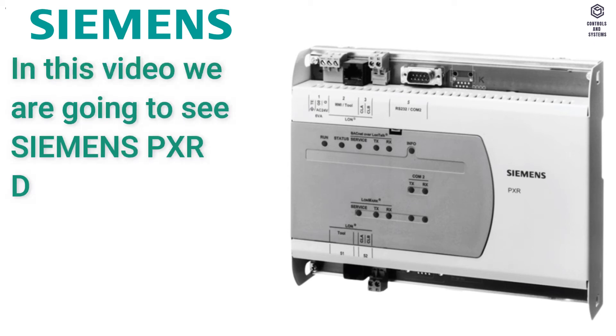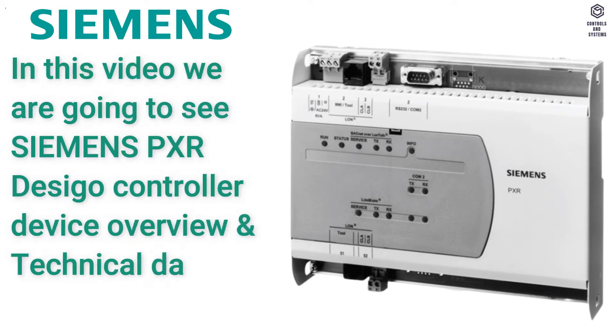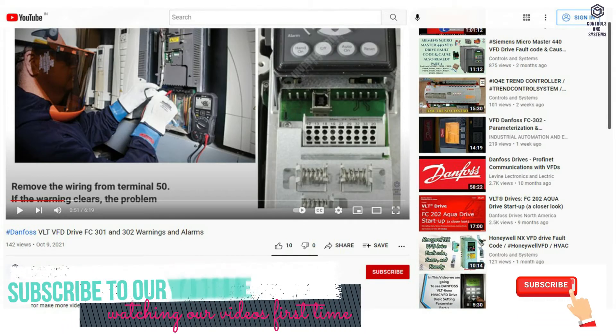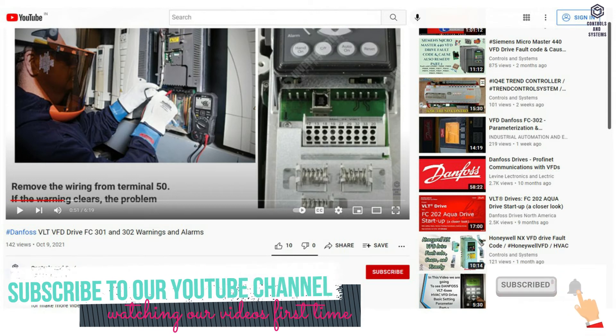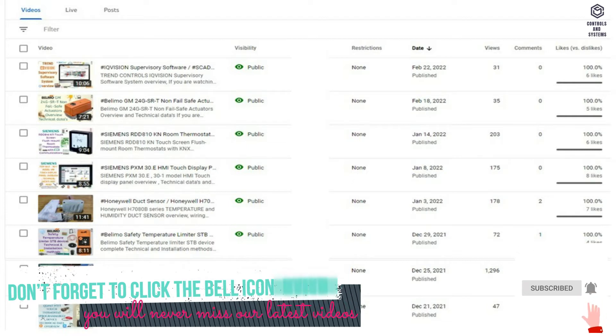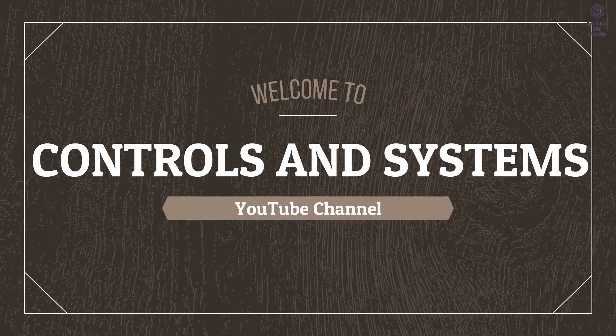In this video we are going to see Siemens PXR DeciGo Controller Device Overview and Technical Data. If you are watching our videos for the first time, subscribe to our YouTube channel and click the bell icon so you never miss our latest videos. Welcome to Controls and Systems YouTube Channel.